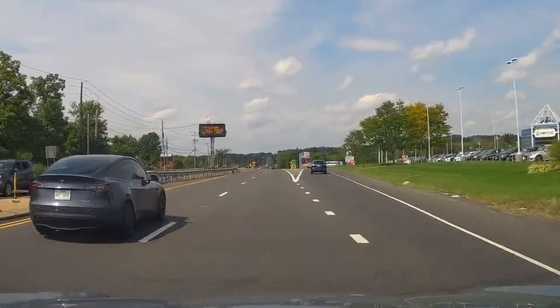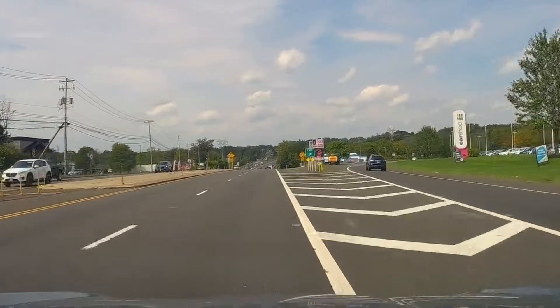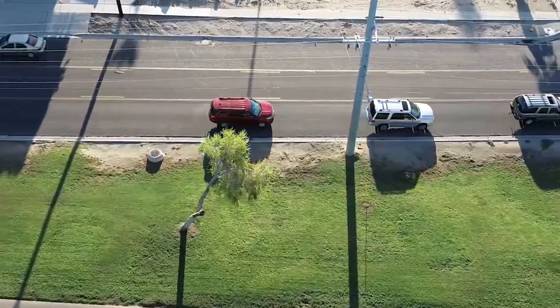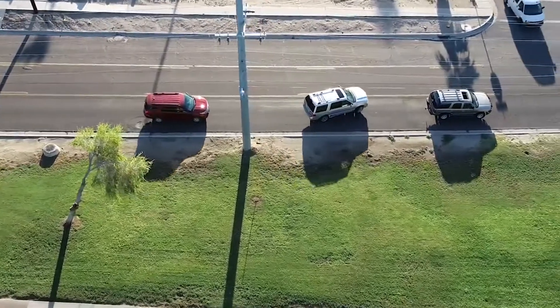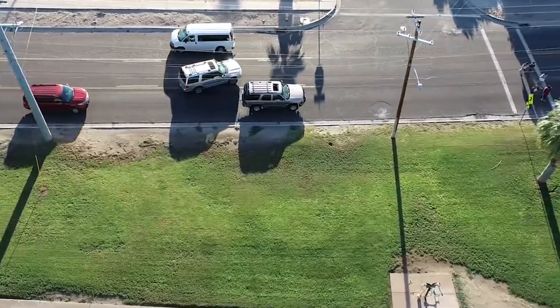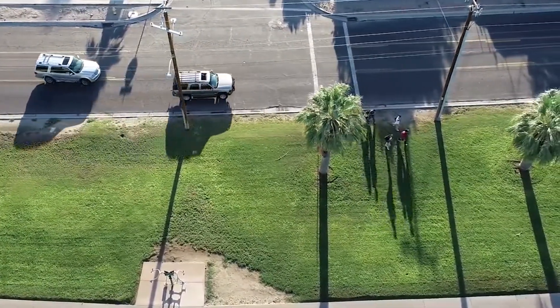So we got a Tesla. Let's see what they do. They think they own the road because they're preserving the Earth. Like, are you that impatient? That is just mind-blowing that people are that impatient.